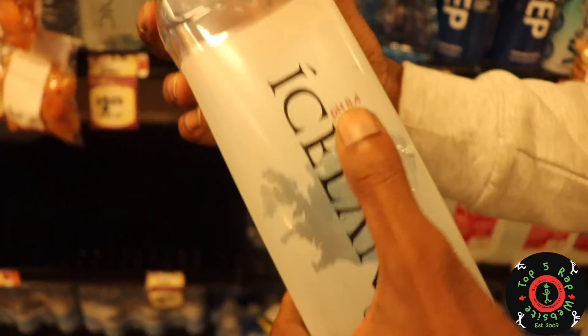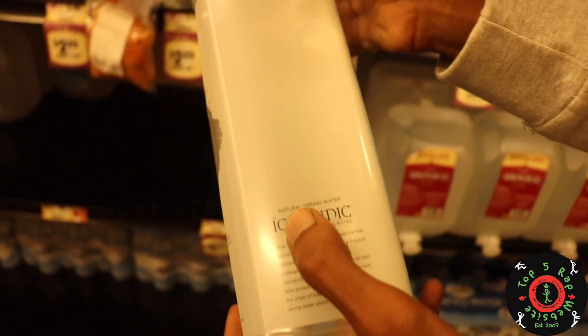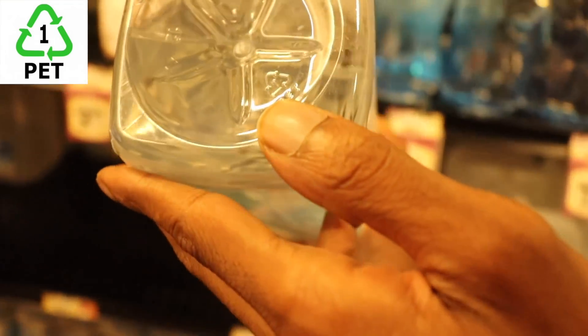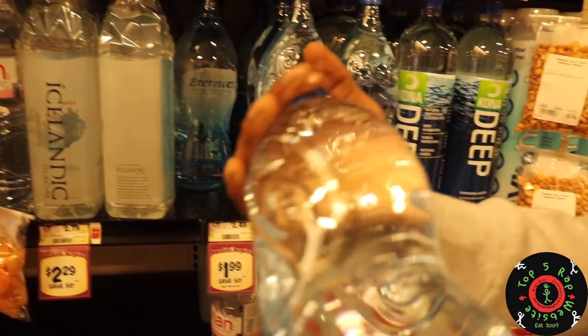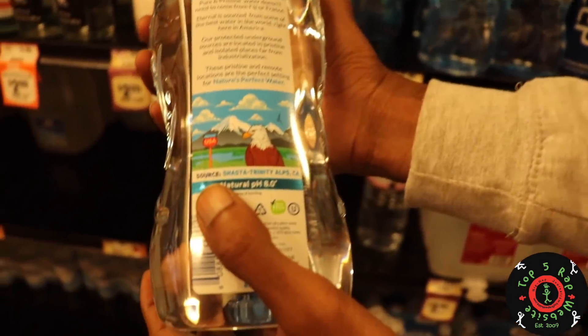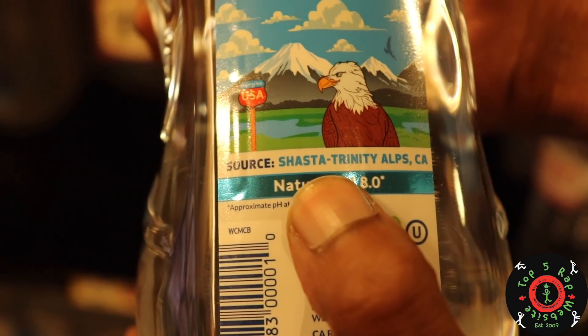Icelandic — this water I do mess with sometimes. You can see the pH, it's natural spring water. Is it in a PET-safe bottle? Yes, it is. So we like that. This is the water I like — Eternal. Again, natural spring water. Now I want to find the source, so I look on the bottle. Shasta Trinity Alps — that's close to me.